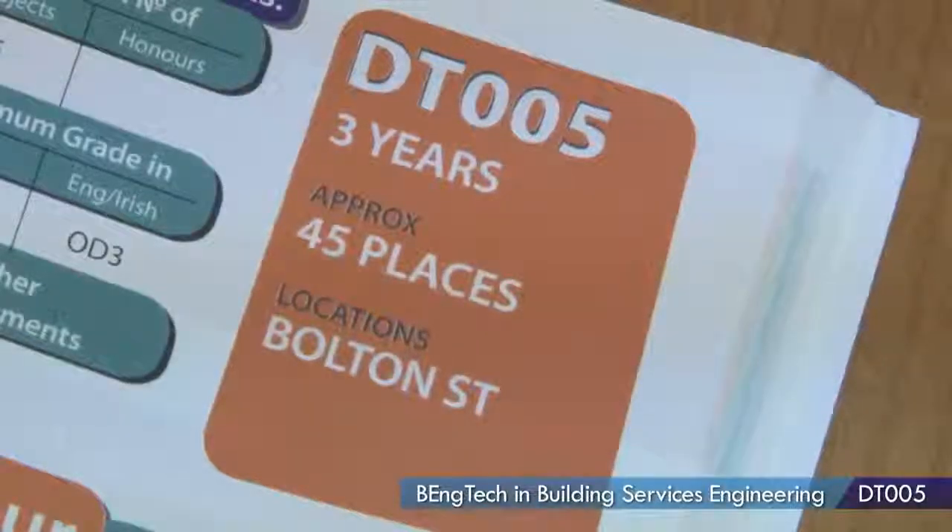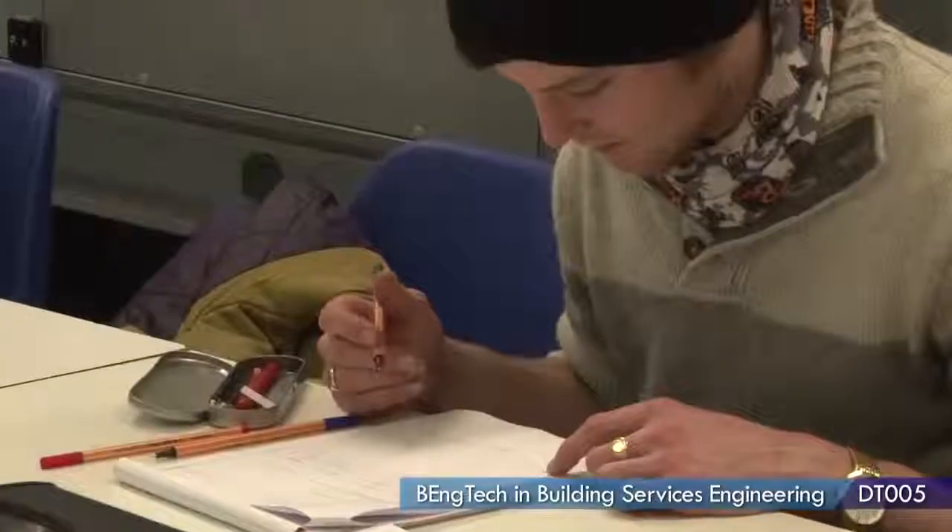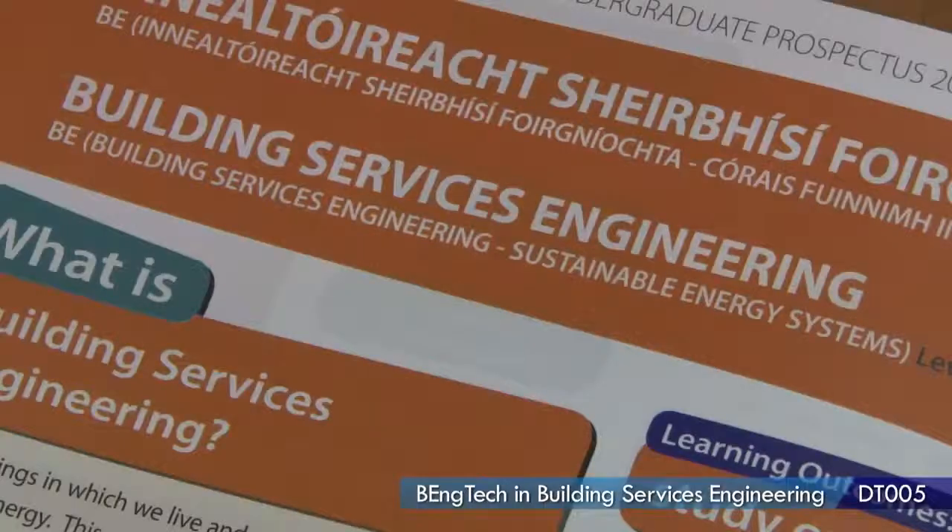Hi, my name is Paul. I'm currently studying DD005 here in Bolt Street, the ordinary degree in Building Services Engineering. I chose Building Services because when I was in school I had an interest in engineering, so I found this course kind of stood out a little bit more because of my interest.